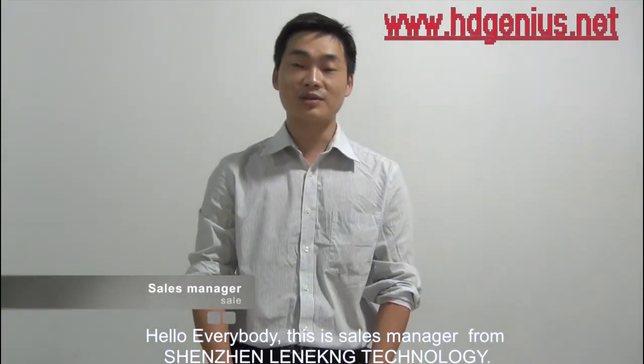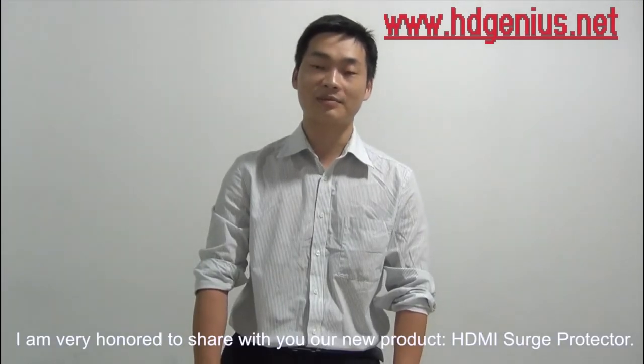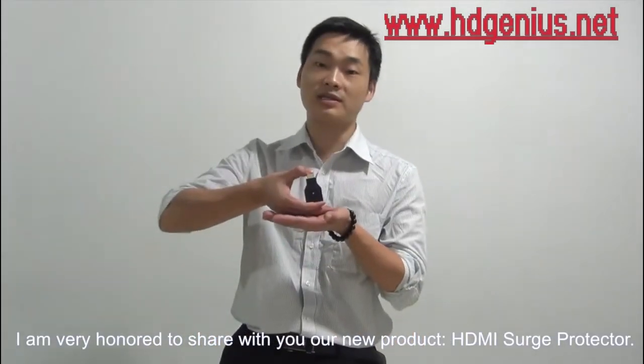Hello everybody, this is the Sales Manager from Shenzhen Lenken Technology. I'm very honored to share with you our new product, the HDMI Surge Protector.